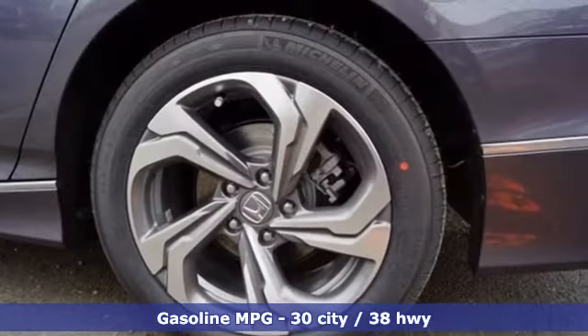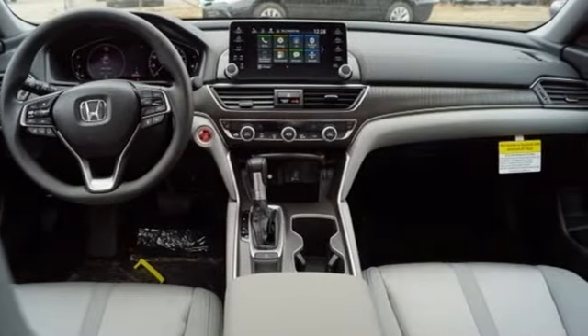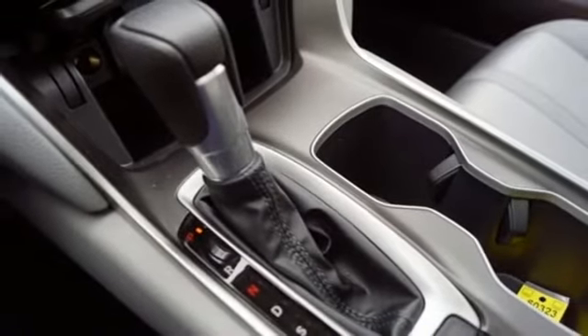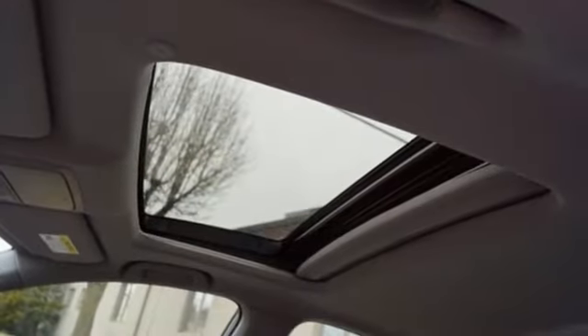Streaming audio, doors and push button start proximity key, dual zone climate control, remote engine start, front heated bucket seats, intercooled turbo inline four-cylinder engine, power sliding and tilting sunroof, gas pressurized shocks, and power heated mirrors.